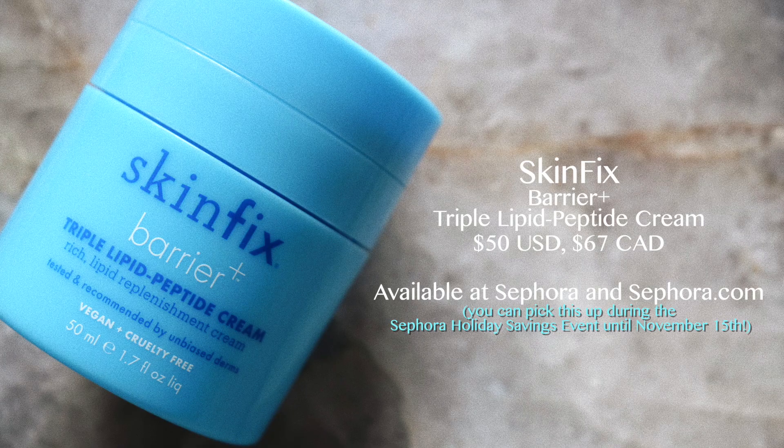Last season I discovered the Skinfix Barrier+ Triple Lipid Peptide Cream and it saved my skin — I went through like two or three of these because I just lathered it on. This season I'm going to be using it religiously again. It's basically like lipid filler for your skin. Lipids are essential fats your skin needs for a healthy skin barrier, and the more lipids you have, the better your barrier will function in defending against premature aging, dryness, and inflammation.